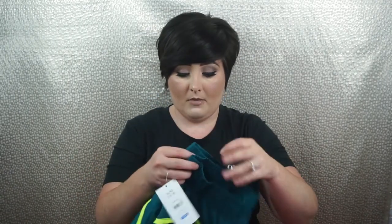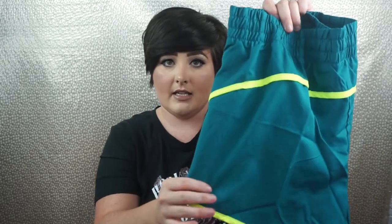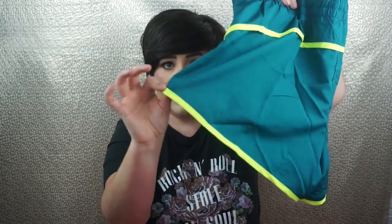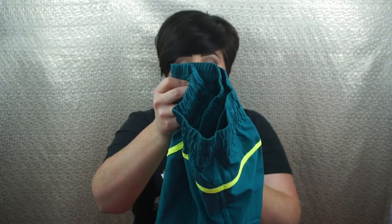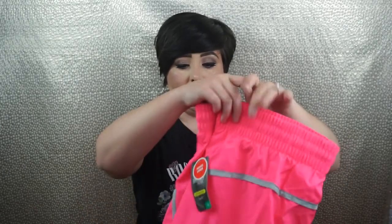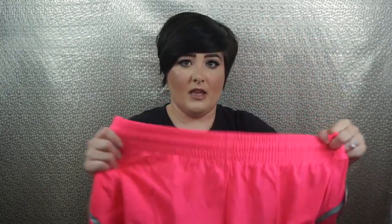These two pairs of shorts are from Walmart. One is a teal color with lime green piping — I love those two colors together — and I paid $7. The other pair is bright pink and gray, also $7. So I've got the black pair, this pair, and the green pair, plus a coral and teal pair I already own. Four pairs of shorts is enough.